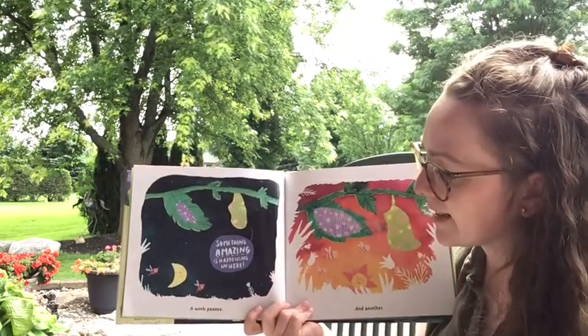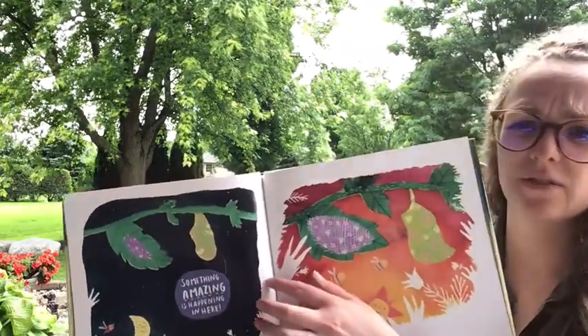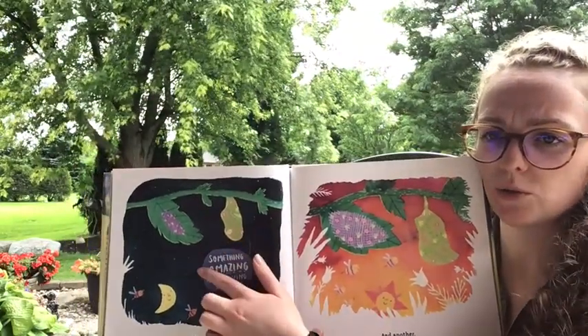'Something amazing is happening in here. A week passes.' Do you notice the difference between our two? Chrysalises and cocoons — can you guess which one's a chrysalis and which one's a cocoon?